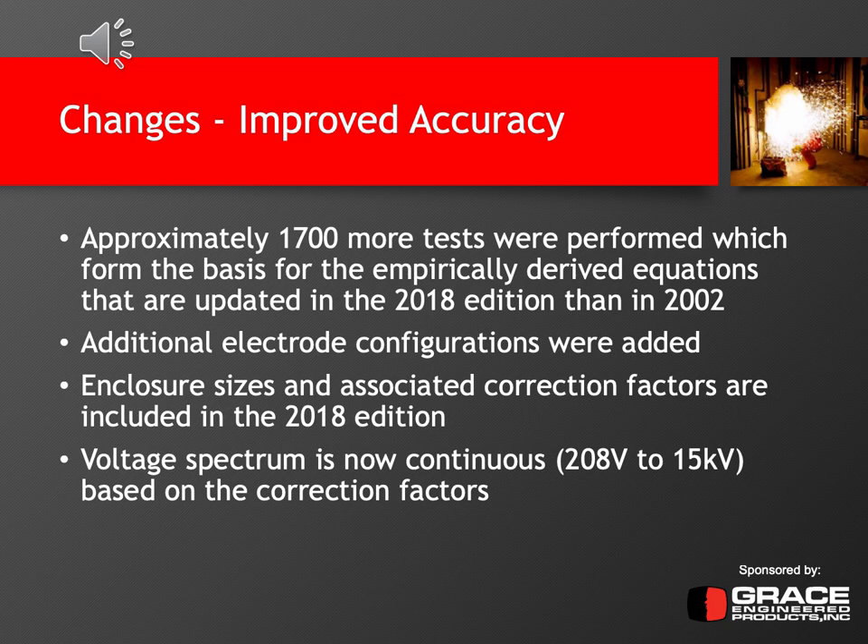The improved model also takes into account additional factors not in the 2002 edition, such as additional electrode configurations, enclosure sizes with correction factors, and a continuous voltage spectrum versus just fixed set points. So whatever your voltage is, you can have a correction factor that will more accurately calculate the incident energy most appropriate for that voltage level.